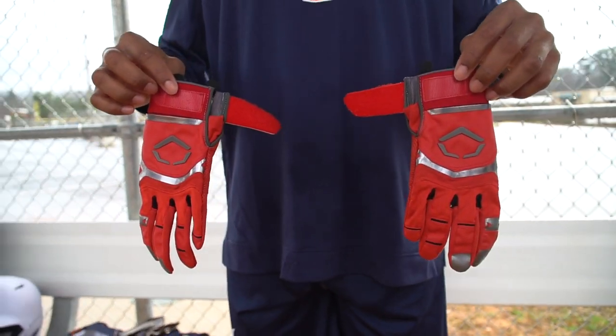My next pair of gloves are EvoShield gloves. I actually got these from Gary from East Cobb, so shout out Gary. These are real cool. They're actually kind of thinner than the Franklins, so I prefer Franklins more. But when my Franklins rip, I just go to the EvoShields.